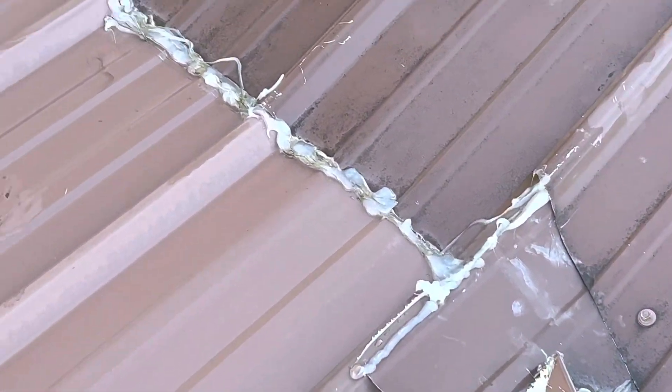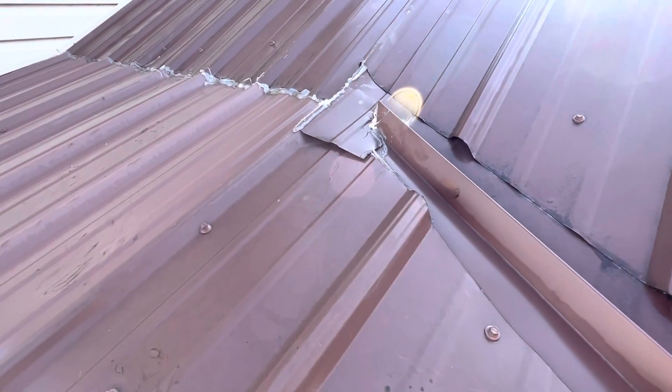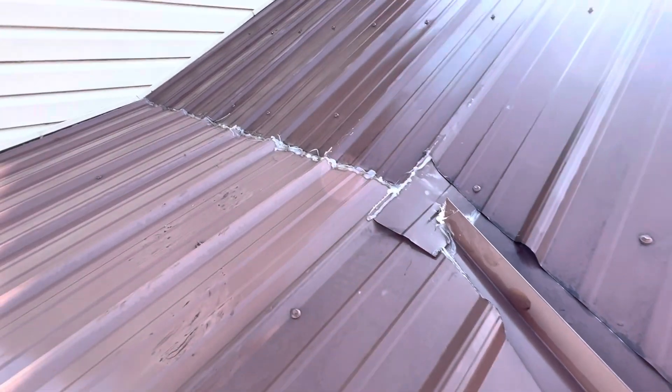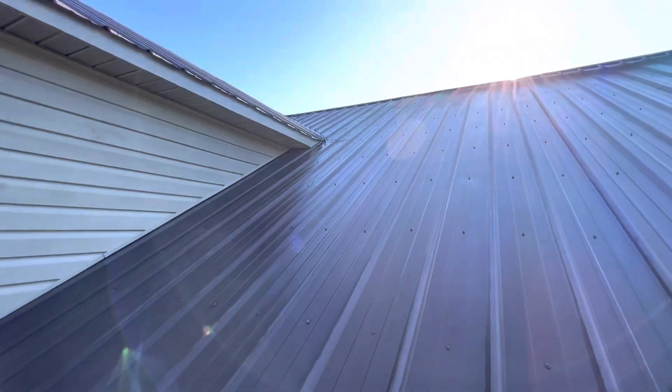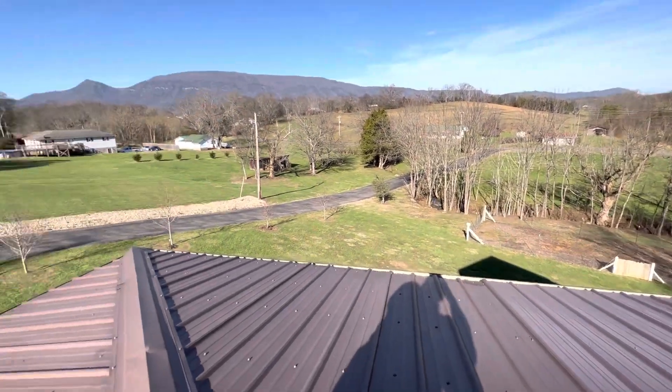You can see they've tried to use sealant to seal up the crack and the space between, and then all that water gets pushed here into the valley and directly underneath these raised rib panels. This is the front slope of the home that looks out directly over the porch roof.